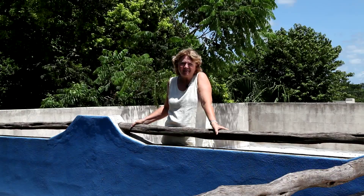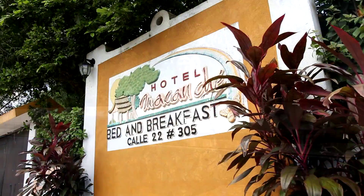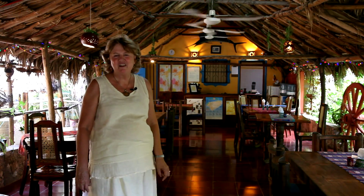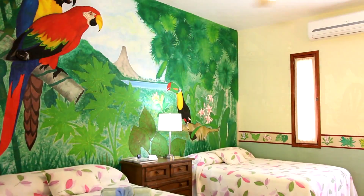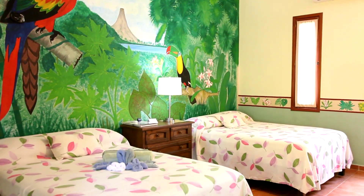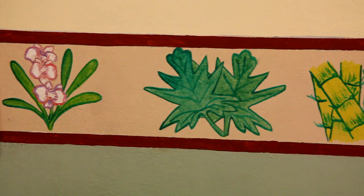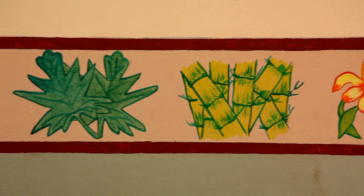A lovely place to stay when you come to Izamal is Macanché. Here we are in the palapa restaurant of pretty Macanché bed and breakfast in Izamal. There are sixteen rooms, mostly in little cottages set amongst tropical jungle, and it's one of my favorites. There's a full kitchen, breakfast is served in the morning, and you can reserve dinner at night — very good cooks and an interesting menu of local dishes.